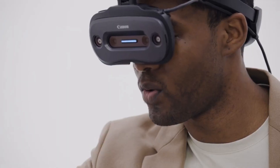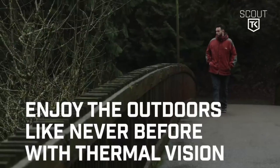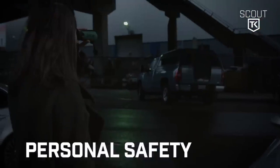Whether you're a tech enthusiast, a lover of innovation, or just someone with a curious spirit, don't forget to subscribe to the channel and join us as we shine a light on human ingenuity like never before.